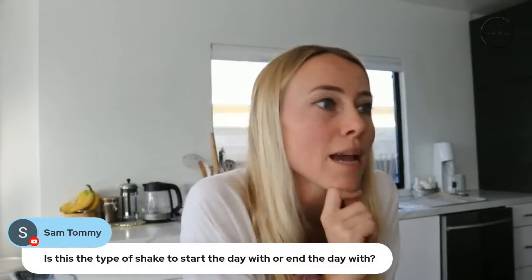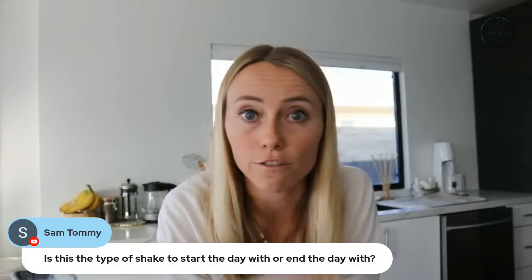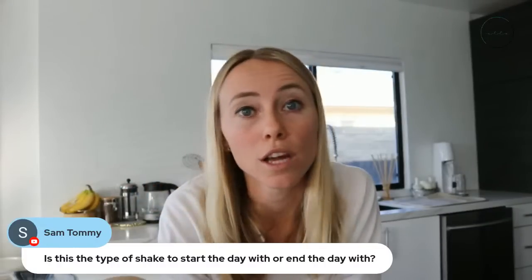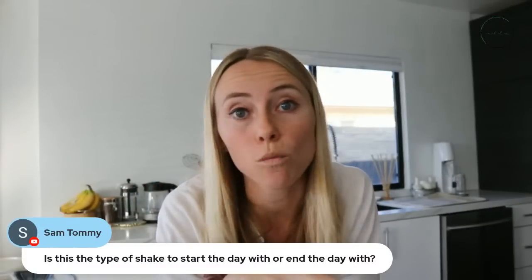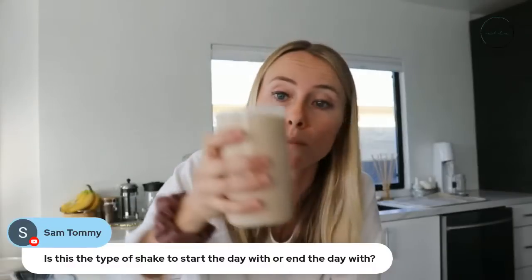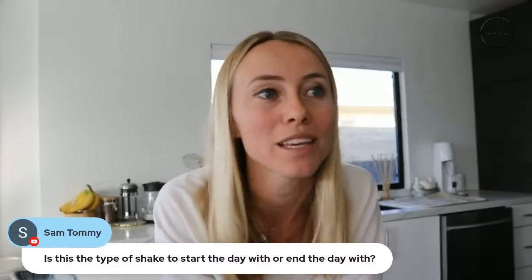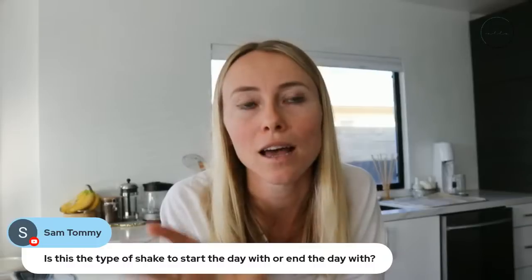Sam asks: is this the type of shake to start the day with or end the day with? I would start with it — either as your first meal or a lunch replacement. It is a full meal: it has high-quality protein, high-quality fats, and fiber. It is a meal replacement and you should feel pretty full and satisfied from these smoothies. It's a better option for your first or second meal of the day.